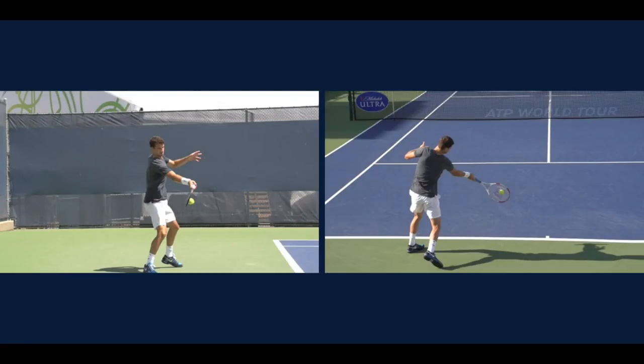Hello everyone, this is John Frausta with TopspinTennis.com. In this video, I'm going to do a forehand analysis on Grigor Dimitrov. I'm also going to share with you some interesting facts about him and the similarities he and Roger Federer have on their forehand, and then some of the differences as well. Enjoy the video.